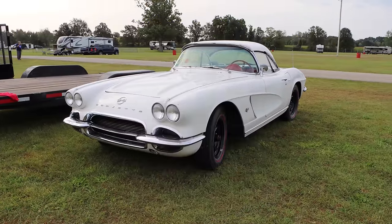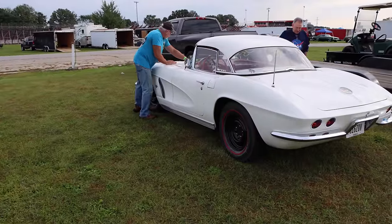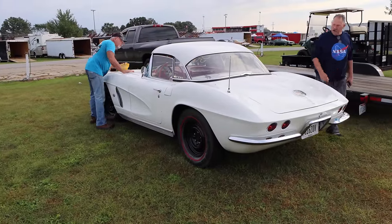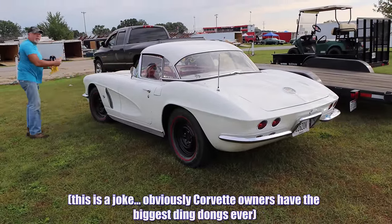1962 Chevrolet Corvette, and I love this car. And I already know what you're thinking — it's Cars and Zebras, if you love this car, well then, you must have a tiny d**k. Yeah, I do.